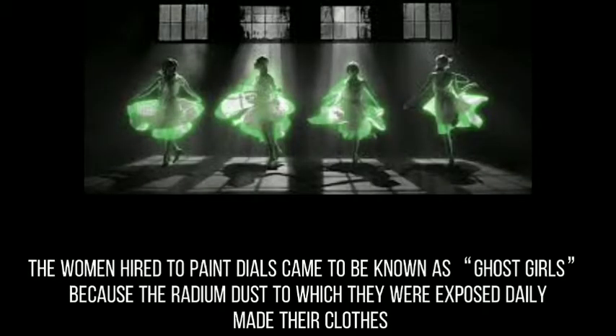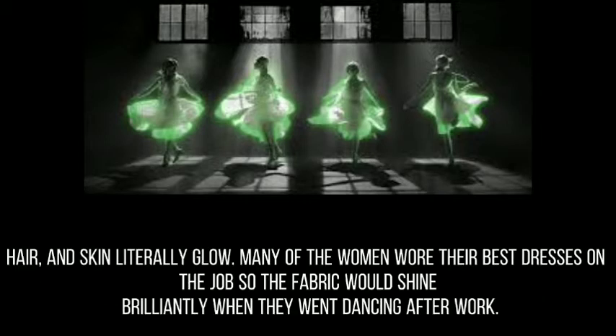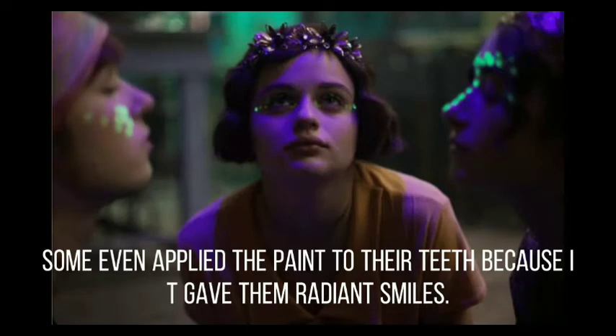The women hired to paint dials came to be known as ghost girls — because the radium dust to which they were exposed daily made their clothes, hair, and skin literally glow. Many of the women wore their best dresses to the job so the fabric would shine brightly when they went dancing after work. Some even applied the paint to their teeth because it gave them a radiant smile.